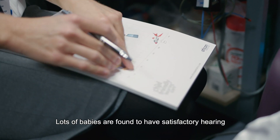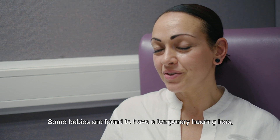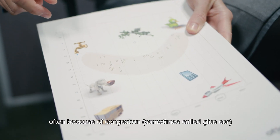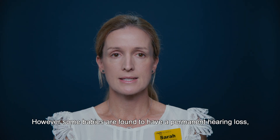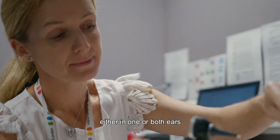Lots of babies are found to have satisfactory hearing and do not need any more appointments. Some babies are found to have a temporary hearing loss, often because of congestion, sometimes called glue ear, and may need to be seen again when they are a little older. However, some babies are found to have a permanent hearing loss, either in one or both ears.